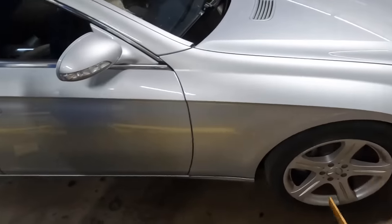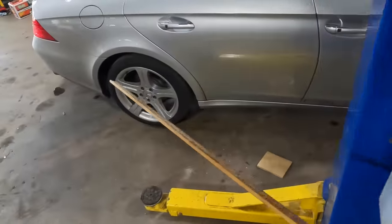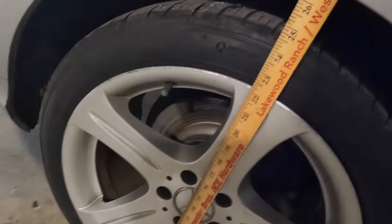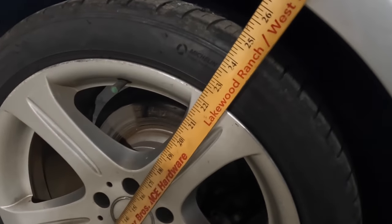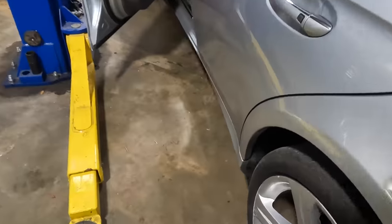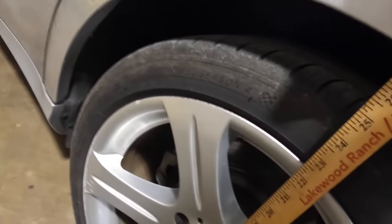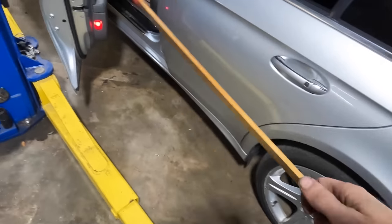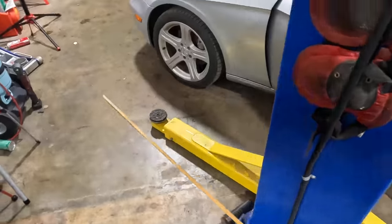After replacing the right front strut earlier, we were about an inch and a half discrepancy if memory serves. Let's check these rears — 26 and three-quarter on one side and 27 on the other, so that's a quarter-inch ride height discrepancy as well. I find that to be within spec.